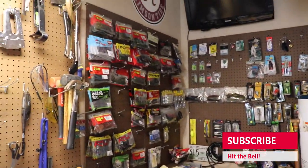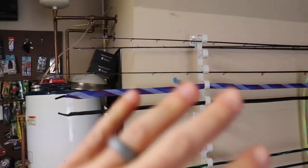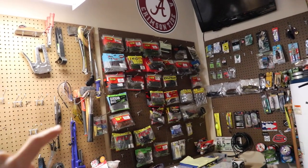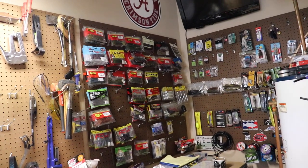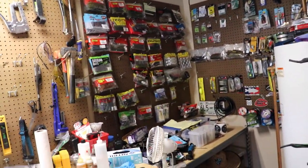Hit the subscribe button because I want to show you some stuff. We're going to be renovating this whole area — putting pegboard in that corner and on this wall. We're going to be getting rid of a bunch of this tackle, some of it very lightly used, and we're going to be doing giveaways pretty much every single video. Hit the ding dong notification so you won't miss out. We're moving to the Catchco stuff.